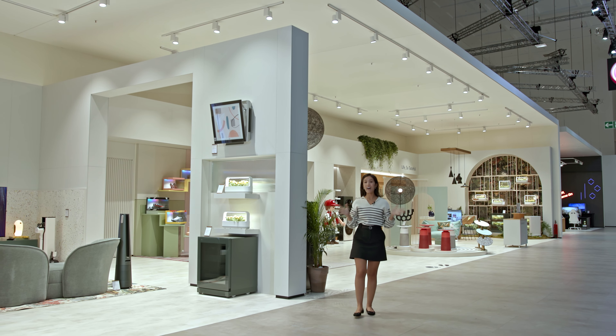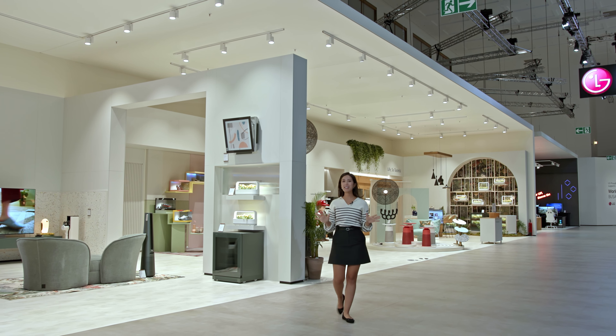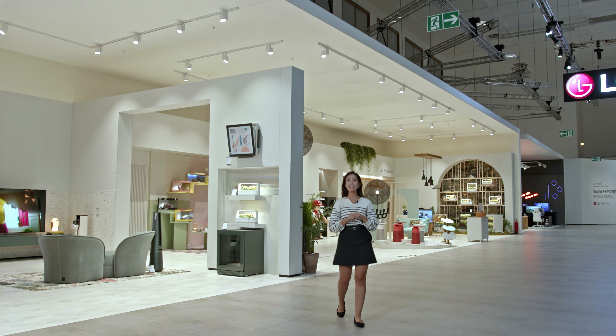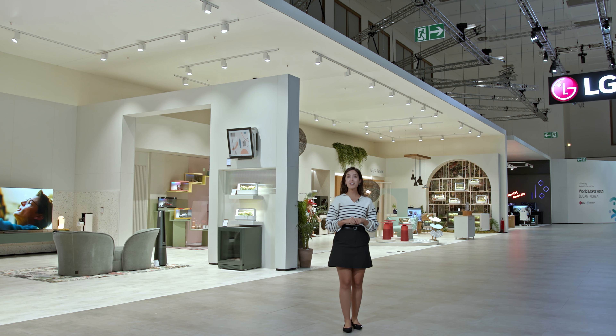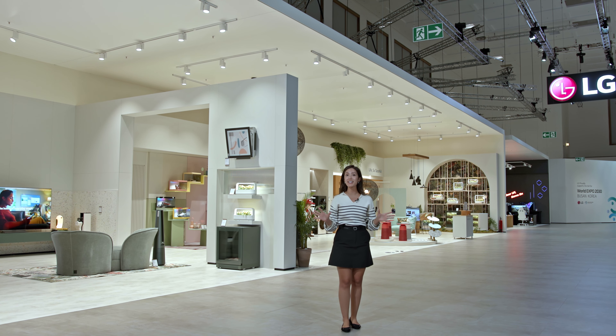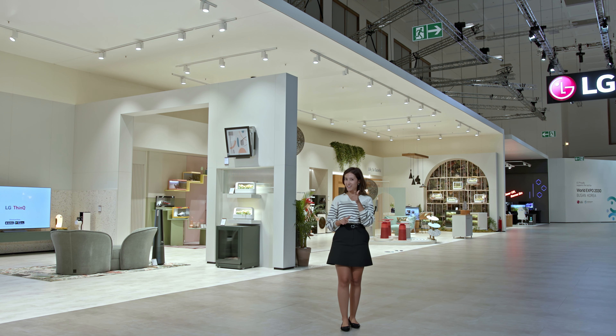I think I want to take all the products home with me, and I think you would too. Don't miss out on the opportunity to experience the best appliances LG has to offer today. Not only do they boast the best performance on the market, but their customizable designs mean they have something just for you.